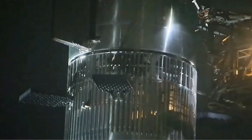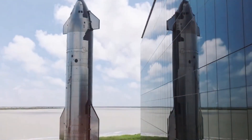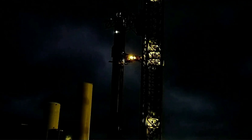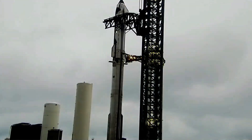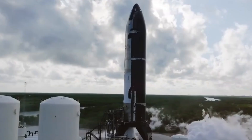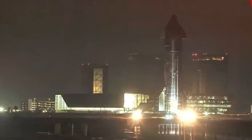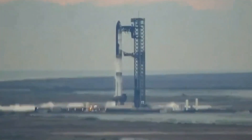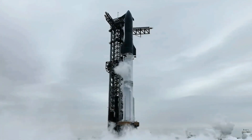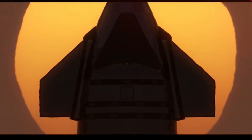Following the wet dress rehearsal, teams de-stacked Ship 33 from Booster 14 to conduct thorough checks and inspections. Special attention was given to the ship's heat tiles to ensure their integrity, while the booster's vents, critical for managing pressure within the propellant tanks, underwent detailed examination and minor maintenance. SpaceX initially scheduled Flight 7 for Monday, January 13; however, following the vehicle de-stack, the company revised its schedule, postponing the launch to January 15. This adjustment indicates that some minor issues were identified during the inspections, necessitating additional time for repairs and fine-tuning.